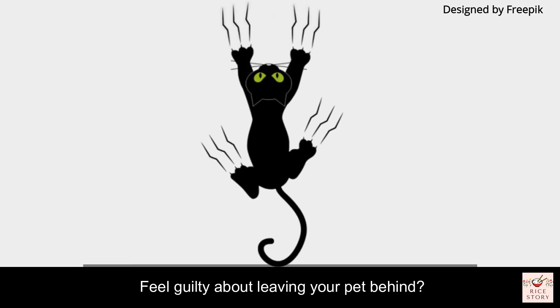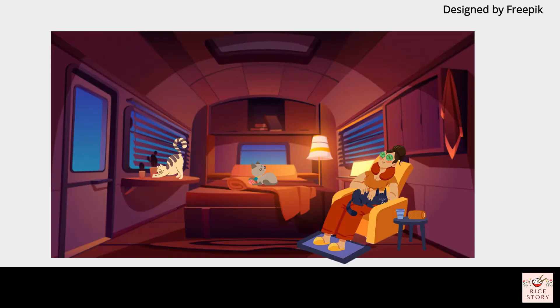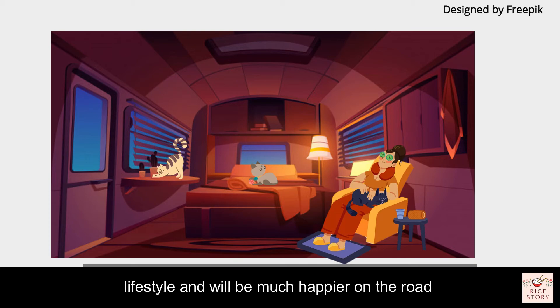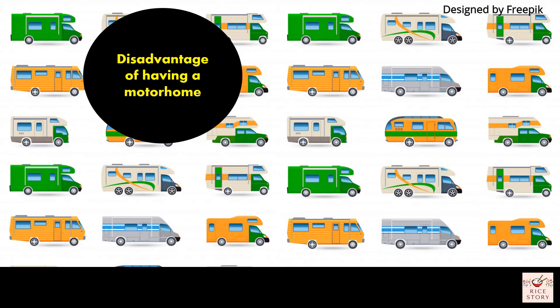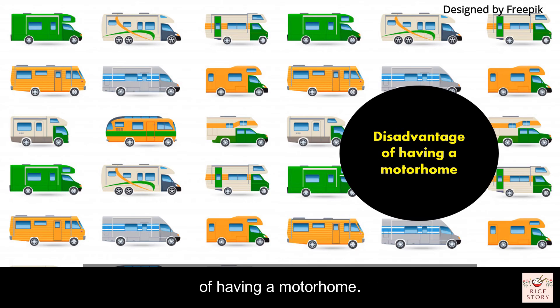The fifth advantage is you can travel with your pet. Don't feel guilty about leaving your pet behind — animals can easily adapt to the motorhome lifestyle and will be much happier on the road with you than in a kennel. Many camping spots even have pet daycares so you can leave them for the day and explore the great outdoors.